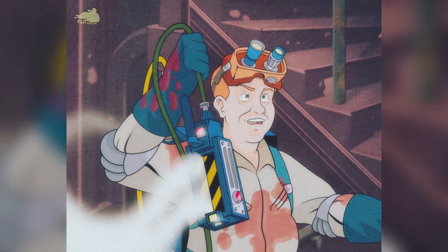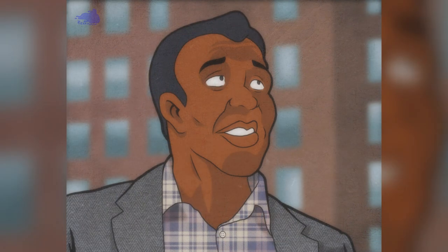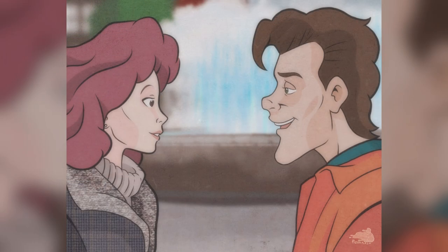A few of those montage moments have been faithfully recreated, with Ray seen holding a ghost trap as he's exiting a building. Then we've got Winston Zeddemore — and as already mentioned, you can see he's got no mustache, which awkwardly makes him more like the Ghostbusters 2 version of Winston Zeddemore.